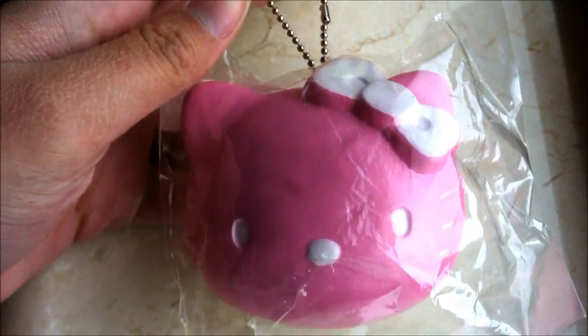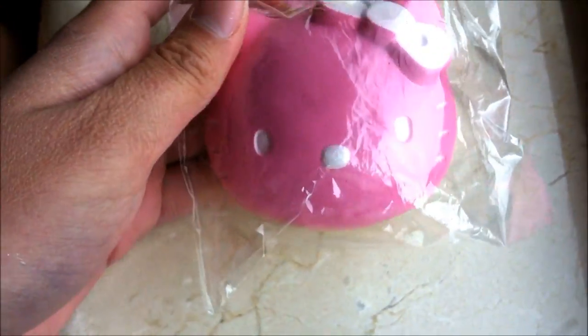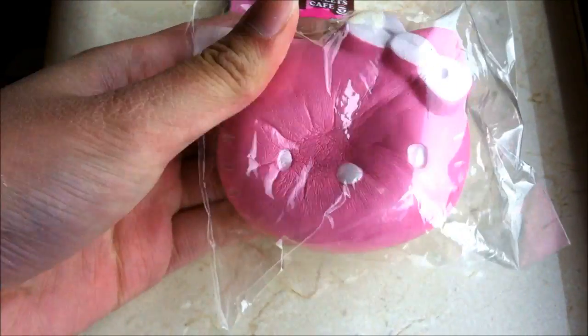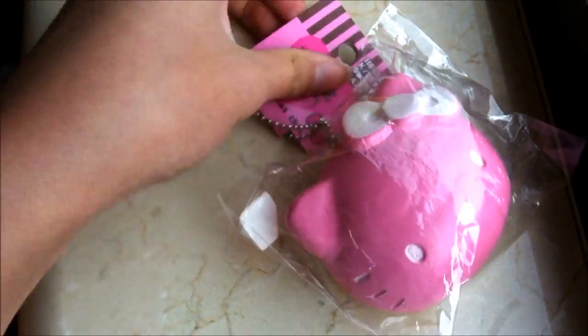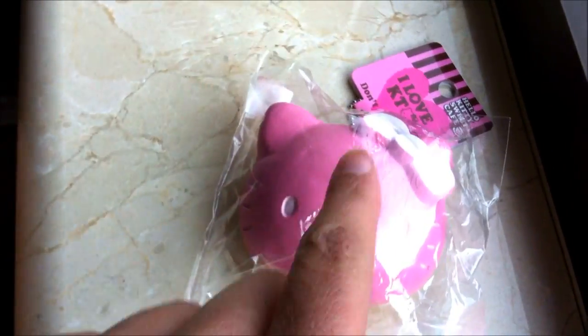The fourth one I'm going to be showing you guys is the pink Hello Kitty Head. I just really like the color of it, and I like how big it is. Very squishy as well. Here's the tag. I got this one from Tattooed Cookie.